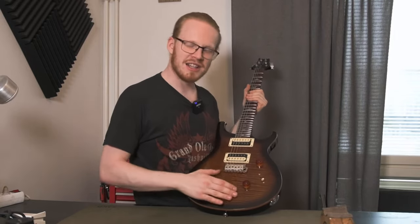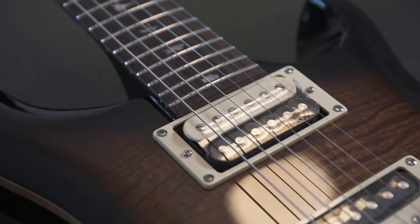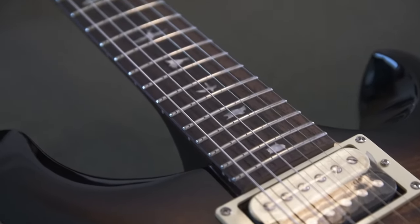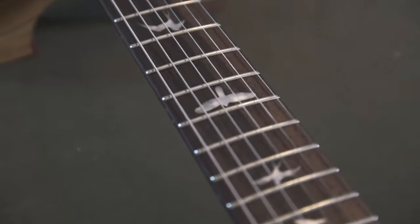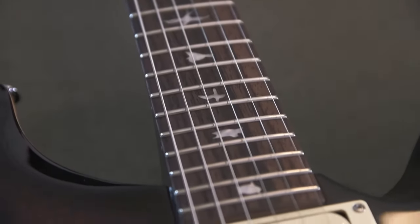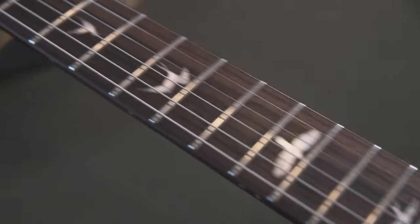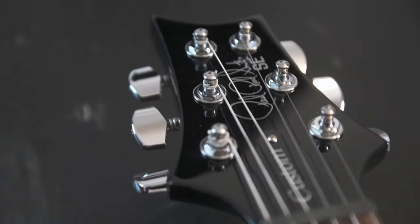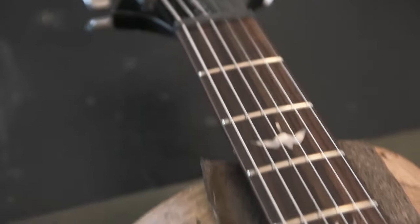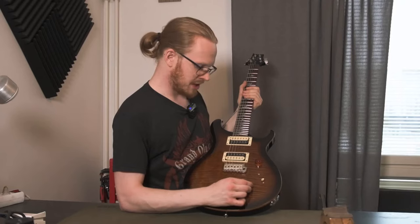This is the first time I spent money on a proper bigger brand guitar. The reason I got a PRS is mostly because this is something I always assumed I would never possess. This is now technically a gift from my late grandmother, which makes me love it that much more.